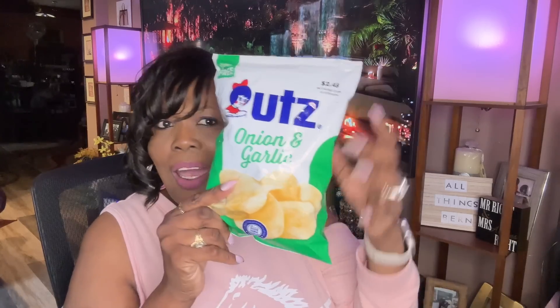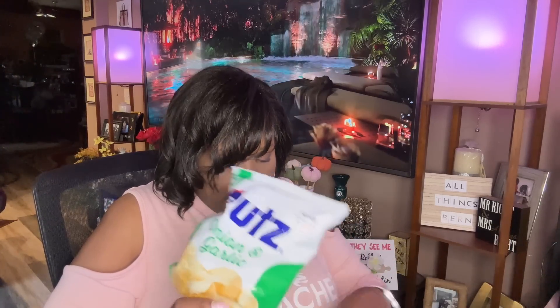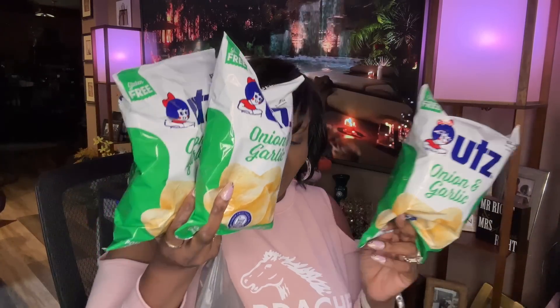I finally found some — the Utz onion and garlic potato chips are back at Dollar Tree! I was so happy to see these on Monday. I said, 'Oh, they got them back!' I love these — they're my favorite from the Utz brand. I bought three bags because I love them so much. And I also had three of the Herds Fire Roasted Sweet Corn Popcorn, but my husband has already taken two of them. These are so good.